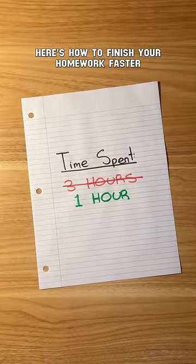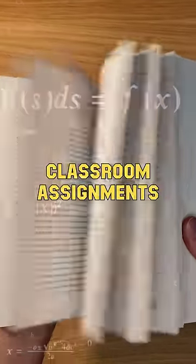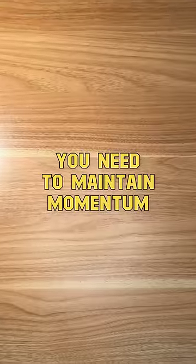Here's how to finish your homework faster. This technique was a lifesaver back in high school and I even used it for tests, quizzes, and classroom assignments. You need to maintain momentum.